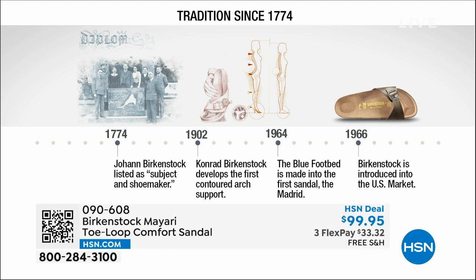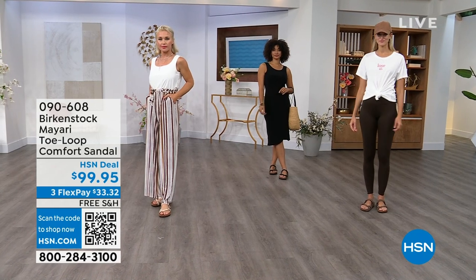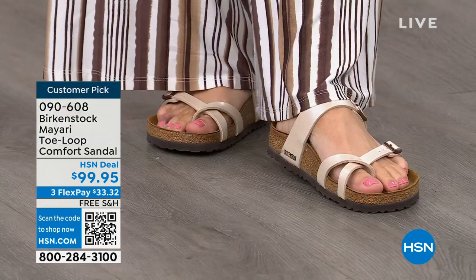Birkenstock has been around since 1774. There are not many shoe brands at all that can say that. Next year we're going to celebrate 250 years of being a brand. The consistency and heritage of this brand has been around for 250 years. In the 1960s, this brand was brought to the U.S. by a lady named Margot Frazier. She traveled to Germany, fell in love with this brand, and said, I have to bring this back to the U.S., and it's been a go ever since.